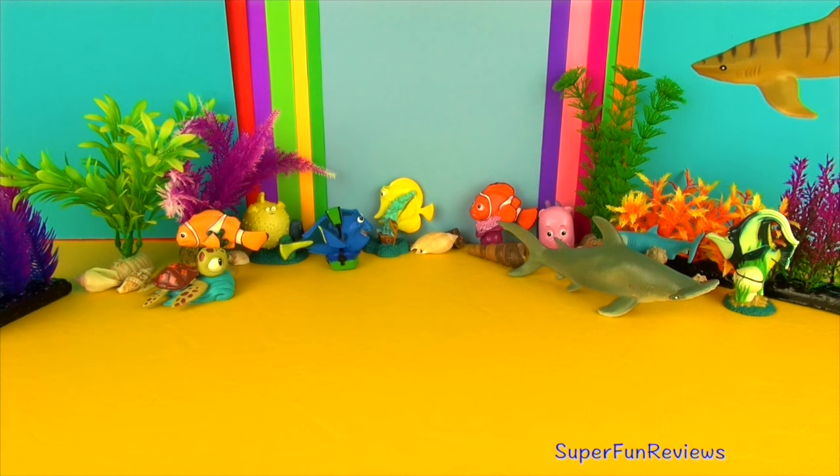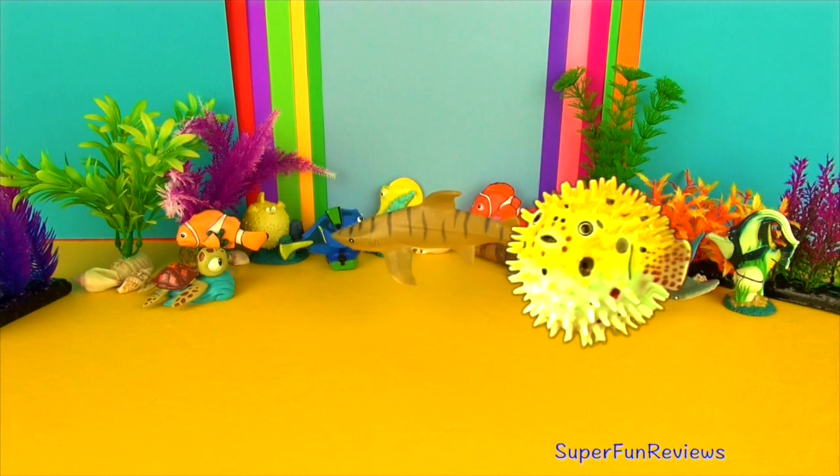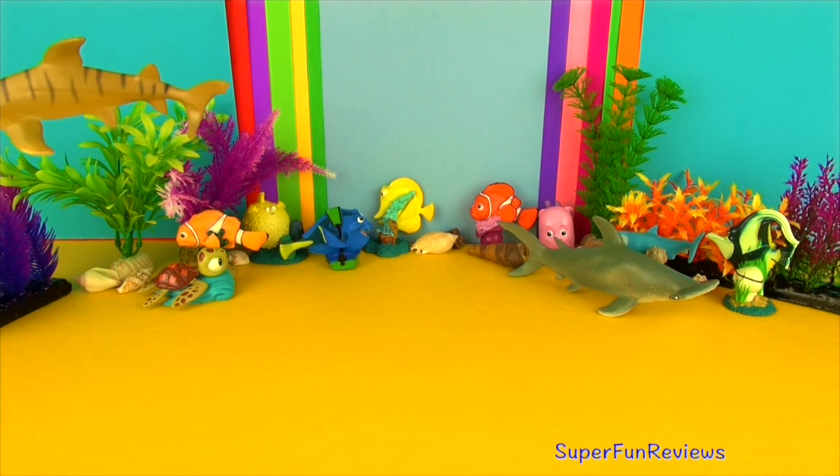Their diet includes stingrays, sea snakes, seals, birds and squid. Tiger sharks get their name from the dark vertical stripes found mainly on the younger sharks, which fade as they mature.